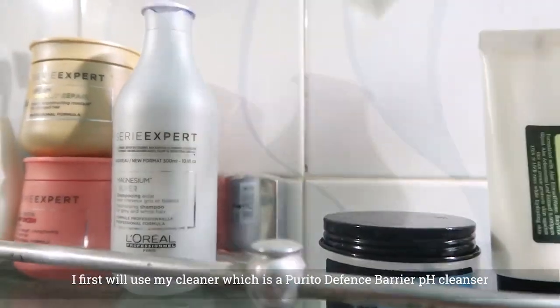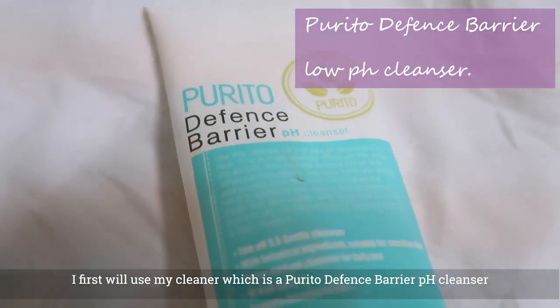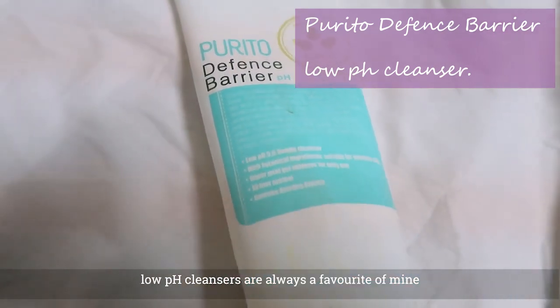This is a clean cleanser — purely anti-aging. This is a very good product; this is a low pH cleanser.